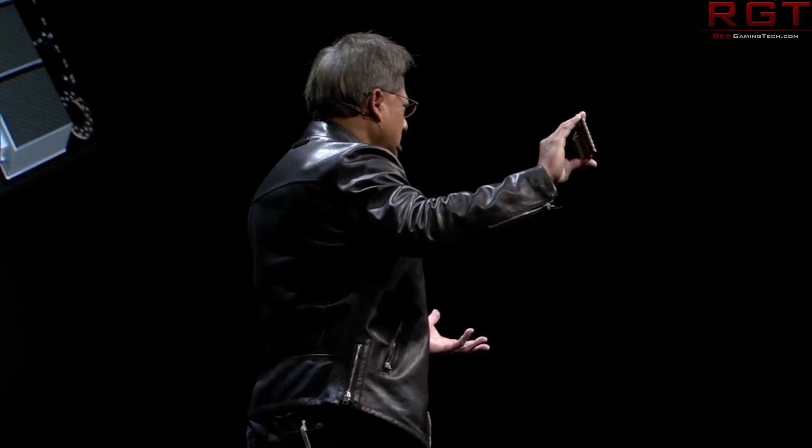With all of that said, hopefully you have enjoyed the video. I shall see you soon, good sir or good lady. Take care, bye for now.